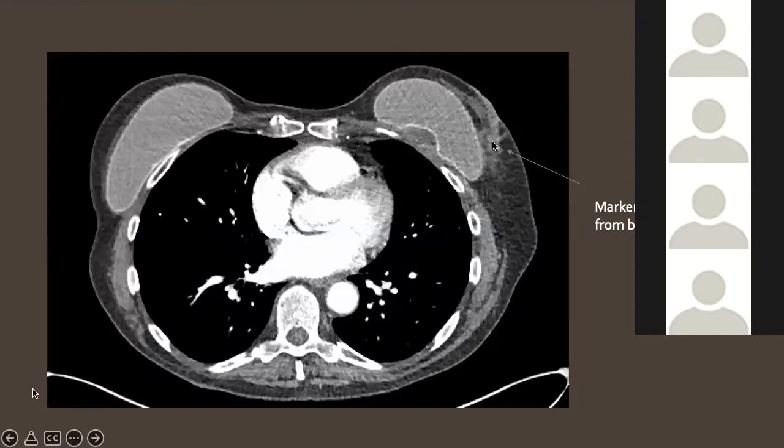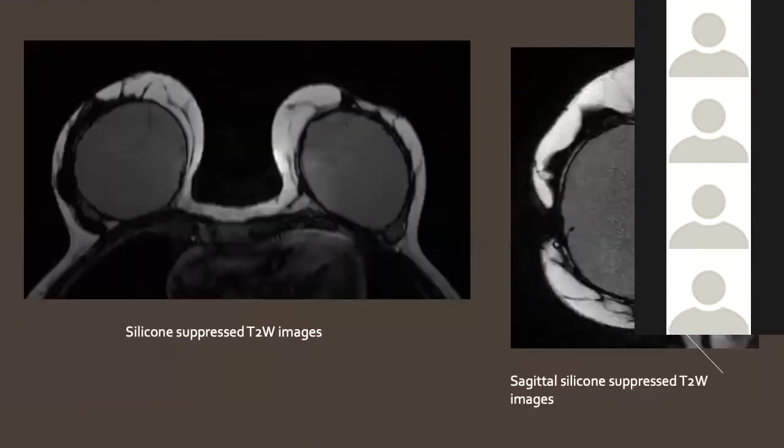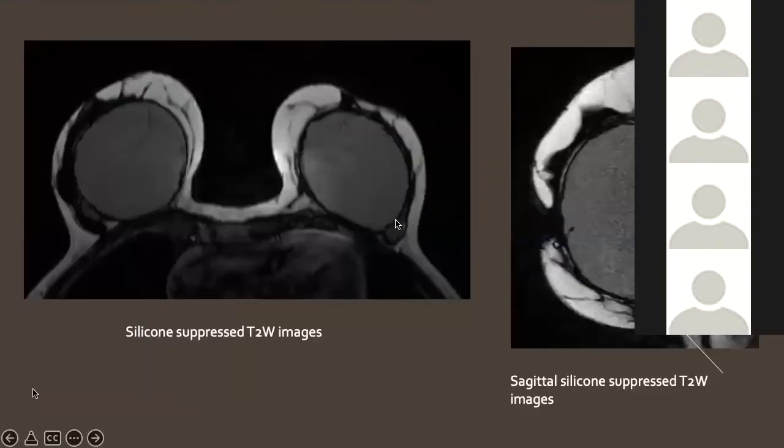On CT her implants are intact, with just a slight increased density at the biopsy site and the marker clip visible. Case 6: Another patient presenting with a lump at the inferior aspect of her left breast with a classic snowstorm artifact appearance on ultrasound, raising suspicion for extracapsular silicone. MRI confirmed silicone outside her implant, consistent with extracapsular rupture.